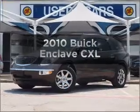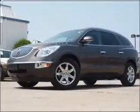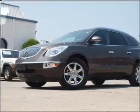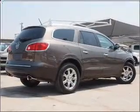Presenting the 2010 Buick Enclave. Everything you need under one roof with this great vehicle. With a solid six cylinder engine connected to a smooth shifting six speed automatic transmission.